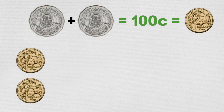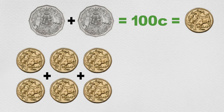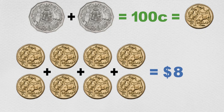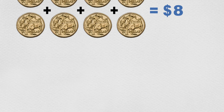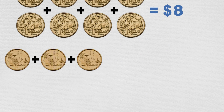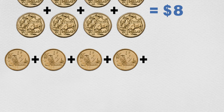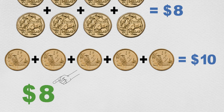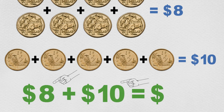We can add those two dollars to the other six one-dollar coins to make a total of eight dollars so far. Five lots of two-dollar coins add up to ten dollars, which we can add to the eight dollars, giving us a total of eighteen dollars so far for all the coins that Max and Min had saved.